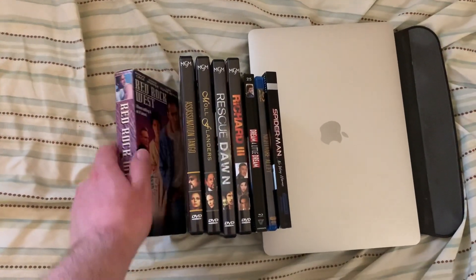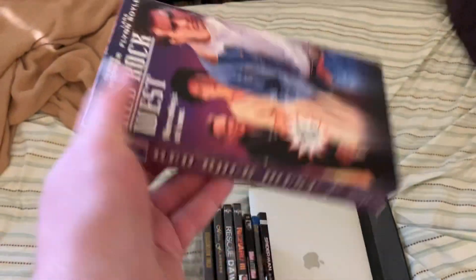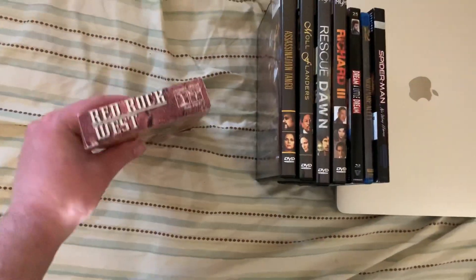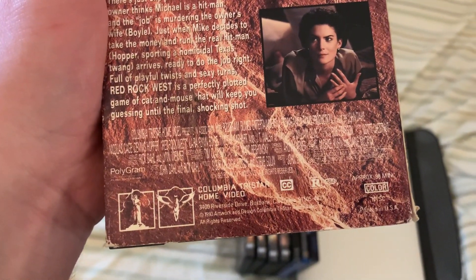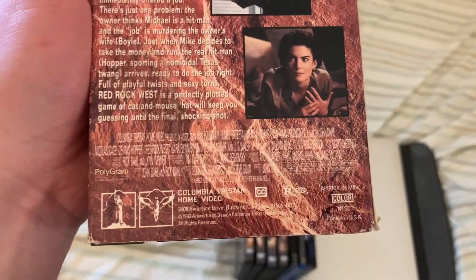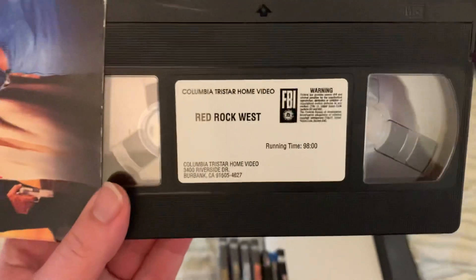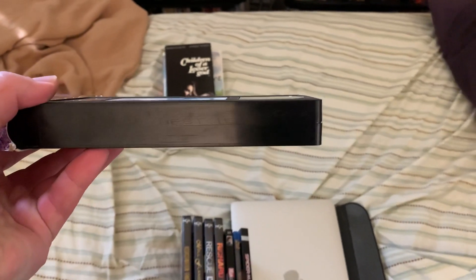Here's the last VHS. This one is a promotional copy. This movie was produced by Polygram Film Entertainment, but released on home video by Columbia TriStar Home Video. It has these red printings, so you can probably take a guess what this will have at the end. And there is no week and year code.